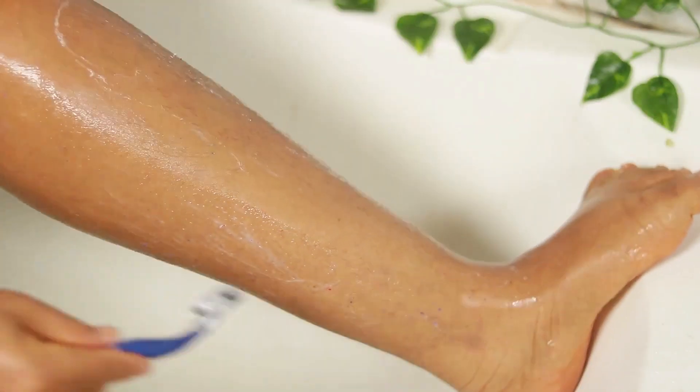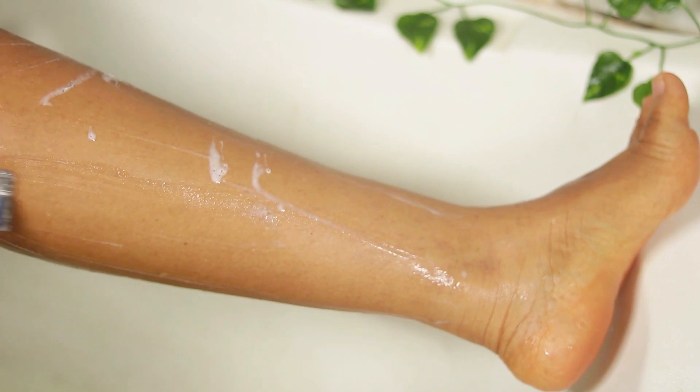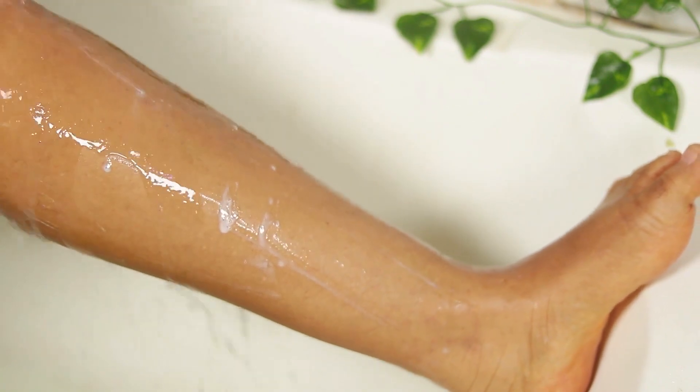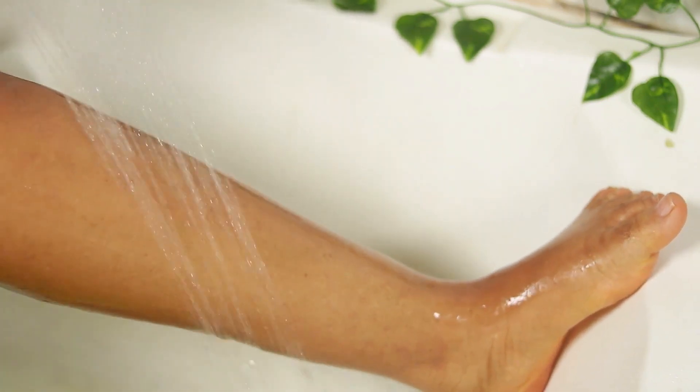As soon as I started shaving, getting rid of the hair on my arms made my products penetrate better, and my skin would shine noticeably more right after. I now shave my arms most especially, since they are more prone to hyperpigmentation. I shave and exfoliate them, which makes my products work better and helps my arms glow. I shave about once a week, and I'm good to go.